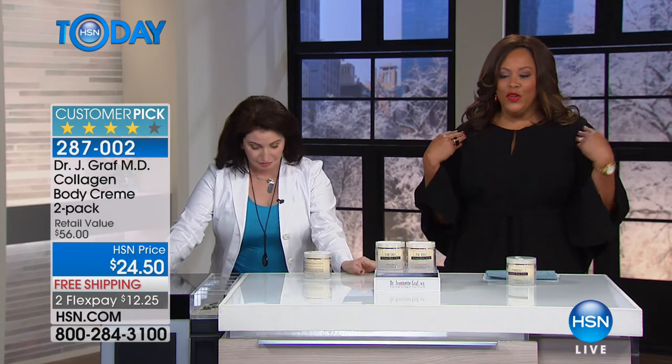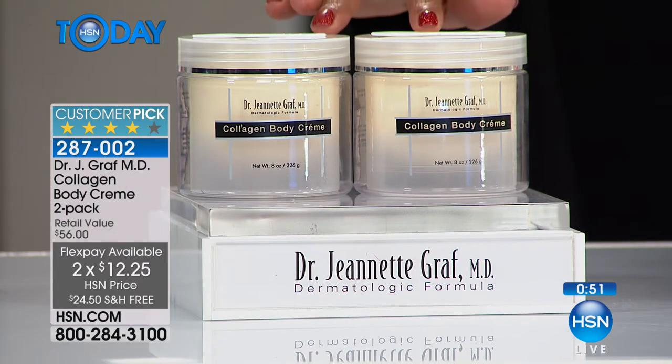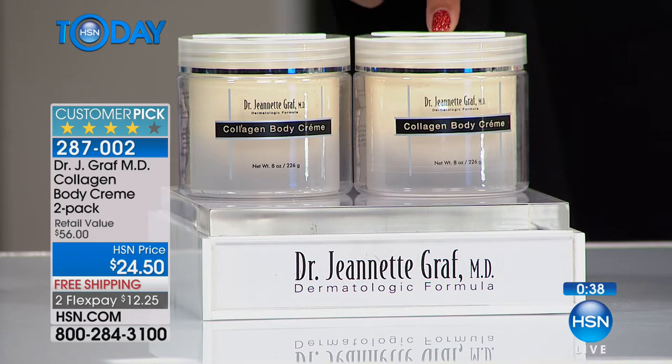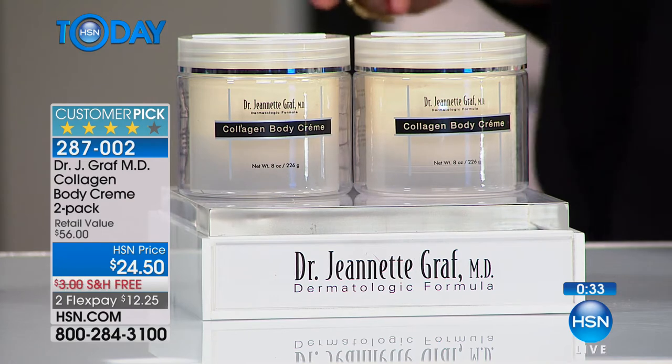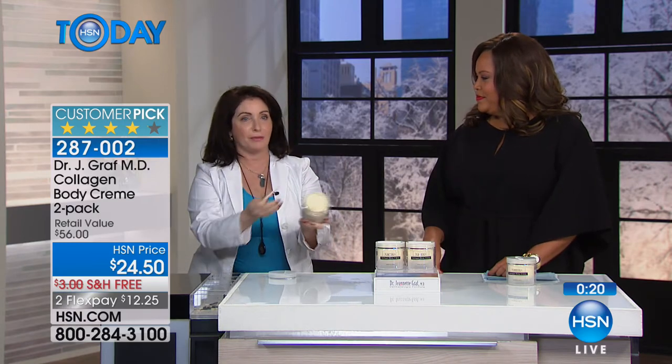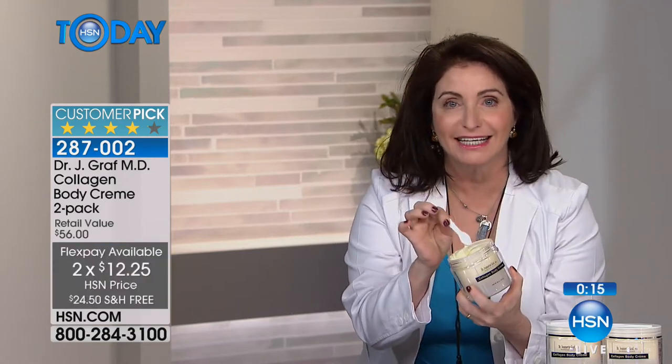Speaking of New Year's, if you want your body to look radiant, you're going to show a little skin and some shoulder. This wonderful collagen cream — you're getting two, eight-ounce jars for $24.50. Two flexible payments of $12 gets this home for you. If purchased separately, it would be $56 — one alone would be $28, so you're getting two for less than $28. It's rich, buttery, and creamy — silky smooth. This is hydrolyzed collagen, not regular collagen that sits on your skin. Hydrolyzed collagen is from a marine source, and when you put it on, it penetrates into the skin and integrates with your collagen.